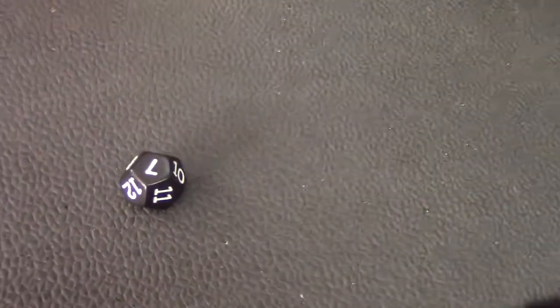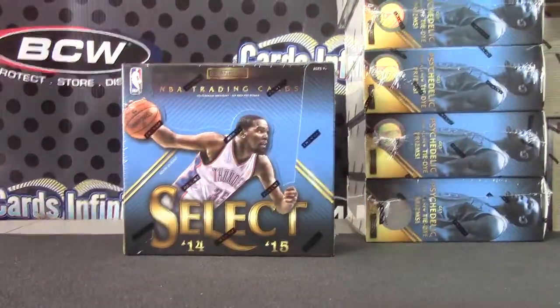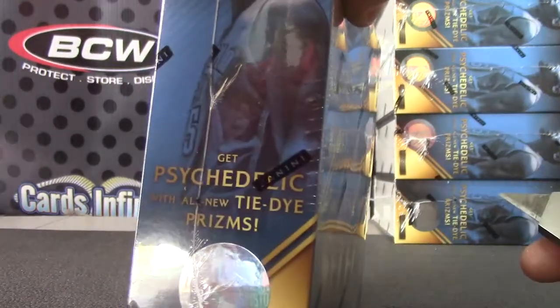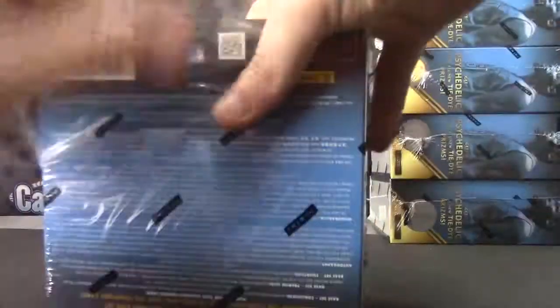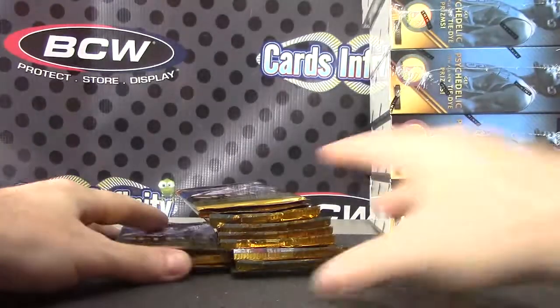I'm gonna try one of these — box number seven. One of these Select basketball. That is box 54.